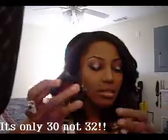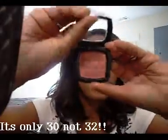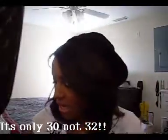I've also got some more NYX blushes. This color is called Desert Rose. These are all matte blushes, just to inform you guys. If you need to see swatches of these, you can.